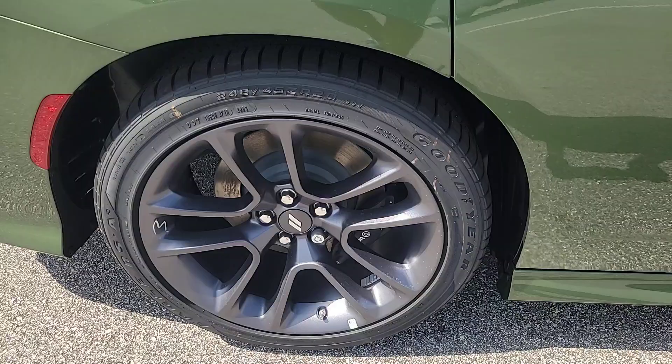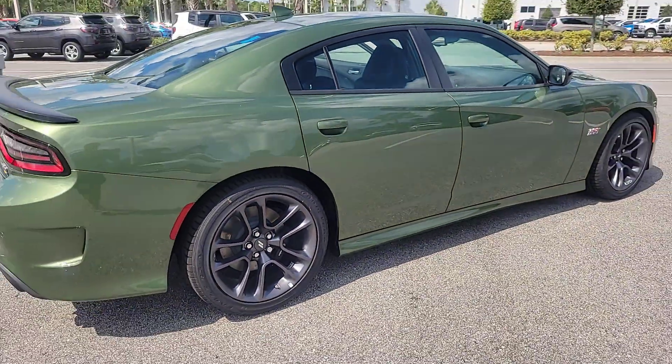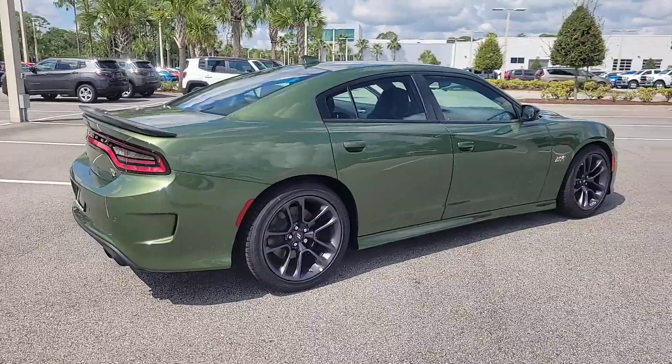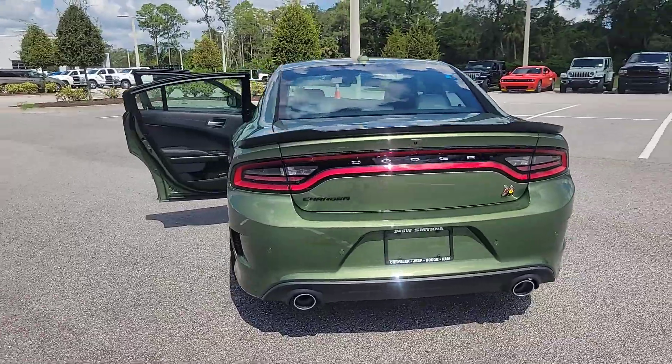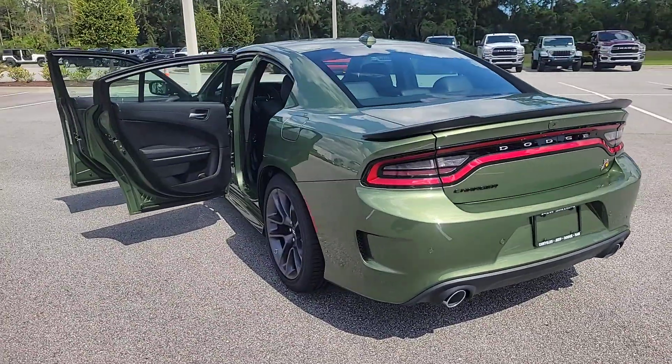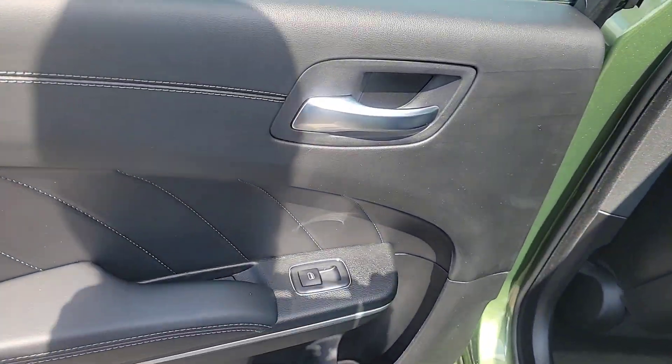These are just some of the great options this vehicle comes with: heated steering wheel, heated and/or cooled front seats, Apple CarPlay and/or Android Auto, touchscreen infotainment system, lane departure warning, keyless entry, premium sound system, adaptive cruise control, remote engine start, and heated mirrors.